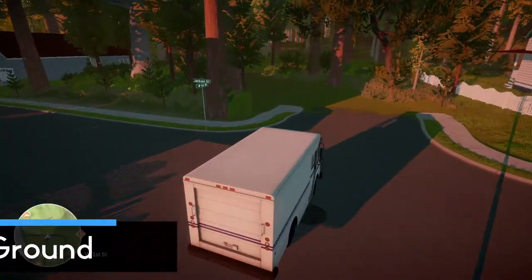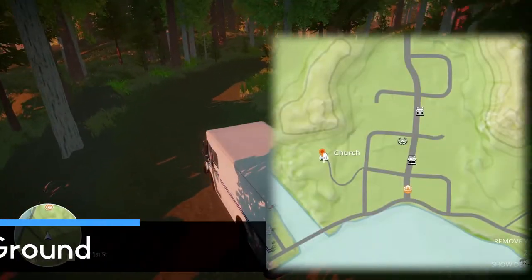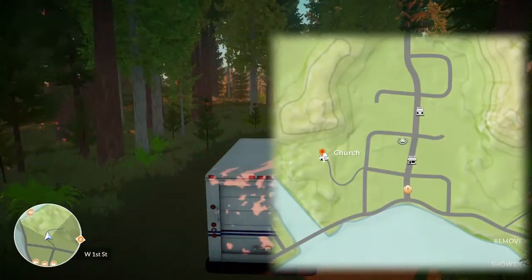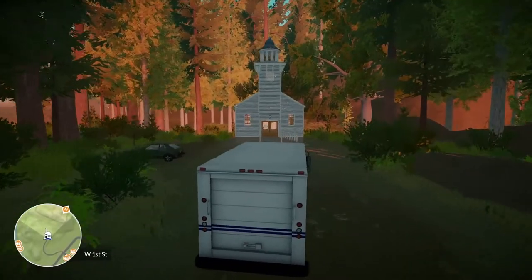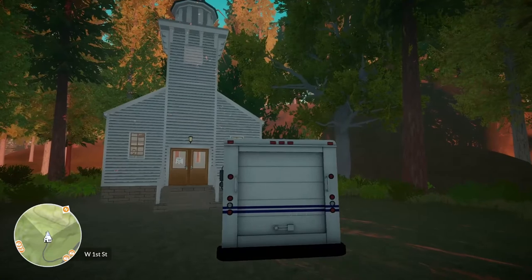Higher Ground. You can get this achievement on your very first working day. Just simply drive to the end of the thin road not far from where you start at the post office. On the top of the hill there is a white church, and when you drive up to it the achievement should unlock.